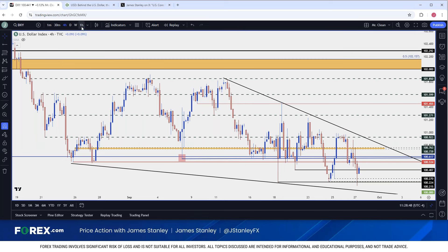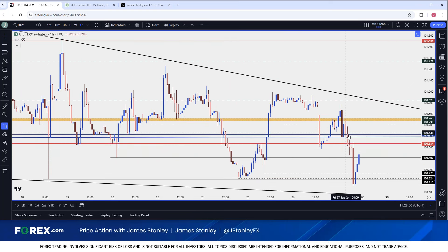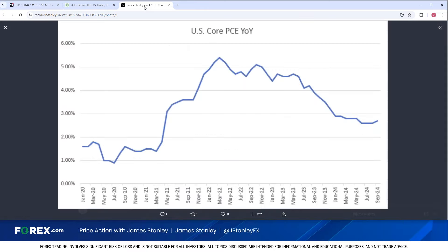Coming into this morning, the sellers were running this into the US Core PCE report. Interestingly, that data print came out above last month's — it hit right at the expectation. I'm talking about US Core PCE year-over-year, and this data print was the first increase in that indicator since August 2023.